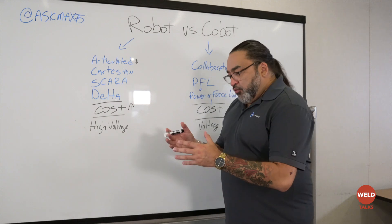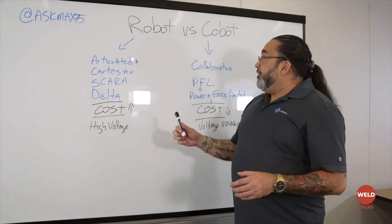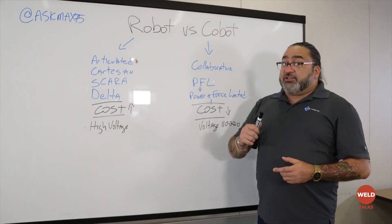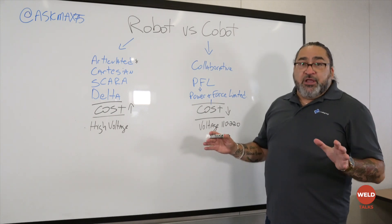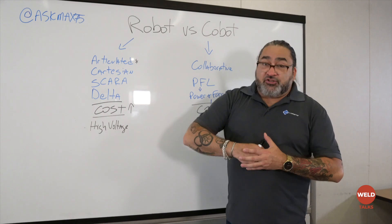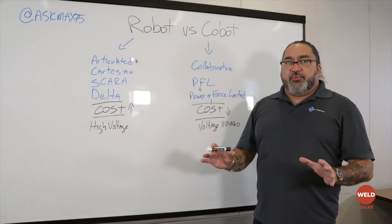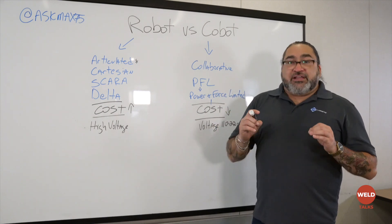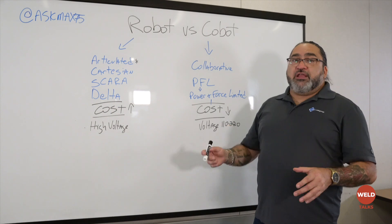You're not going to want to work beside something that doesn't know you're there and doesn't care if you run into it. Well, a collaborative robot does care. They have something called a power and force limited system, which means that if a cobot ever were to bump into you, hit you, or you run into it, it will automatically stop. It has a very sensitive sensor in there which absolutely will not let it harm you or anybody else.